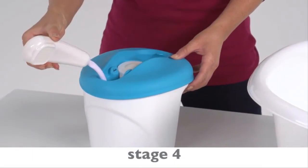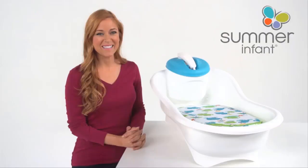Cleaning up is safe, convenient and fun for parents and babies alike with the multifunctional Summer Infant Newborn to Toddler Bath Center and Shower. Bring one home today.